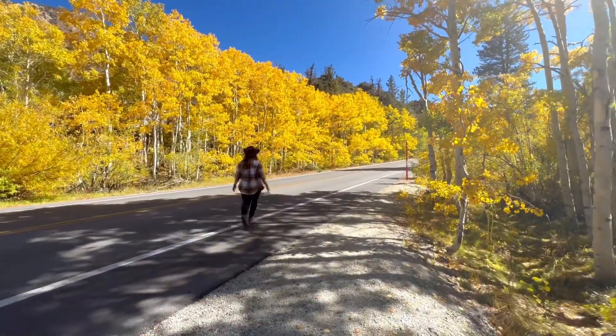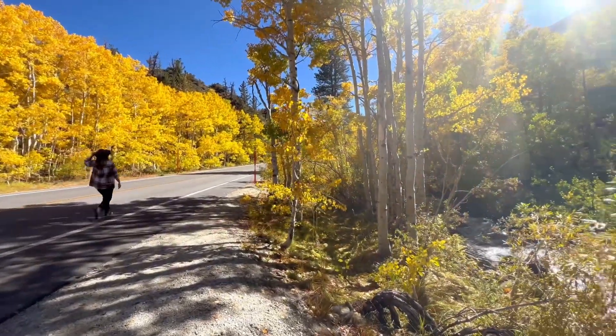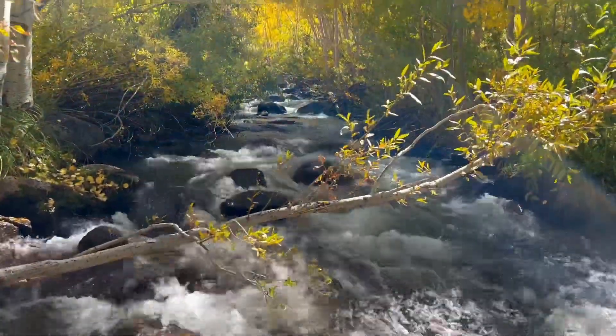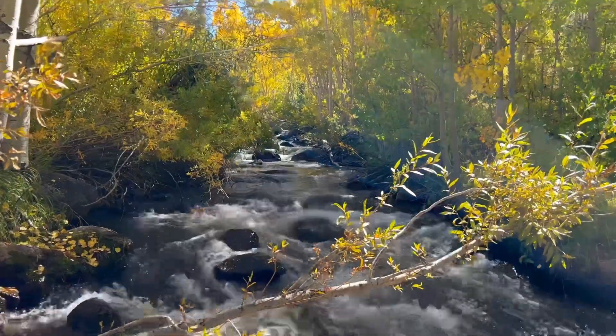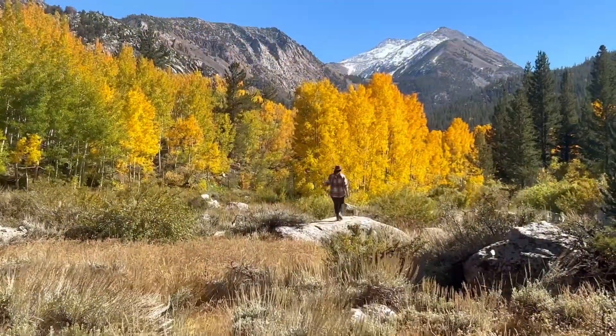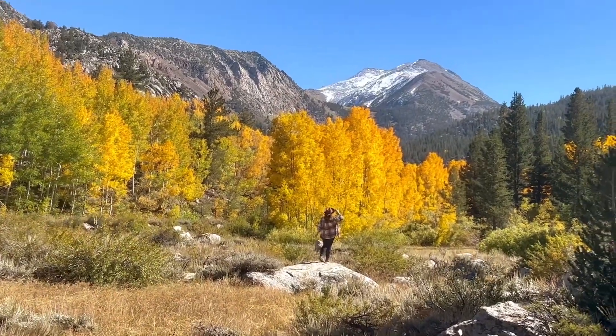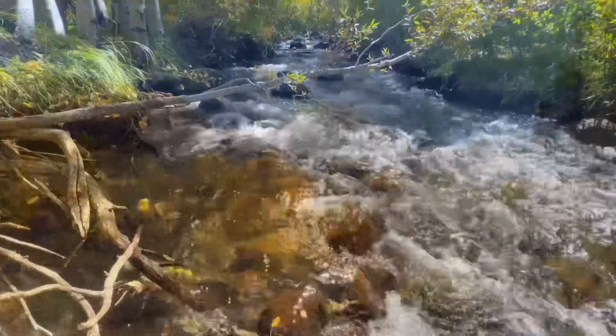It's no wonder the road leading to South Lake has long been a favorite with fall photographers. From the bubbling waters of the South Fork Bishop Creek to the beautiful snow-capped mountain peaks in the distance, this is one of my favorite must-stop spots on any fall Eastern Sierra adventure.